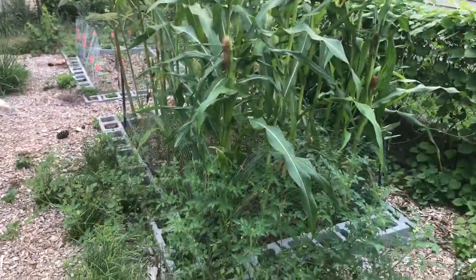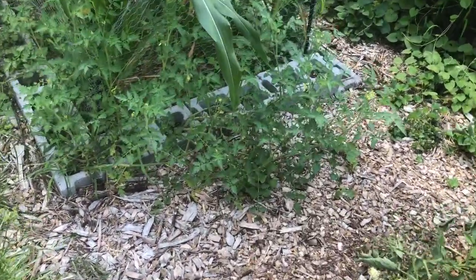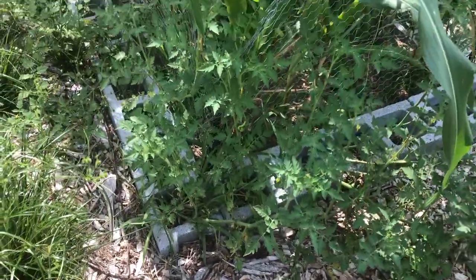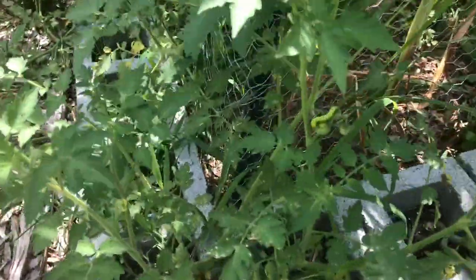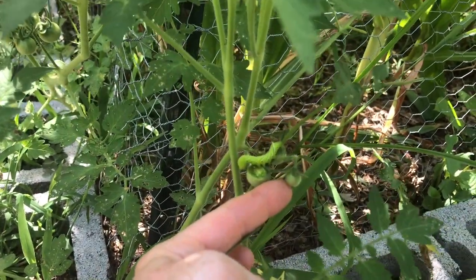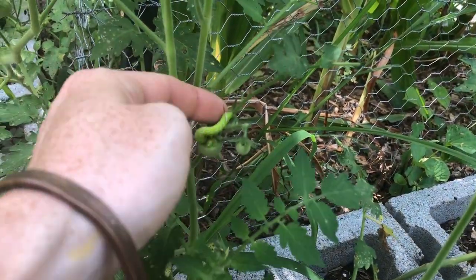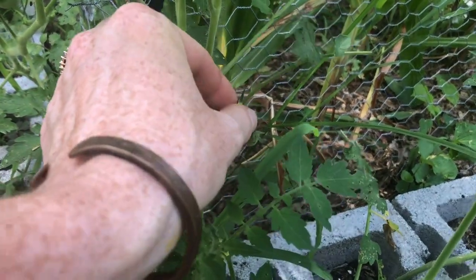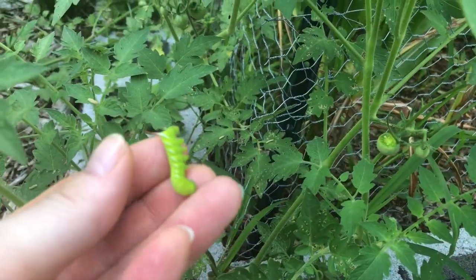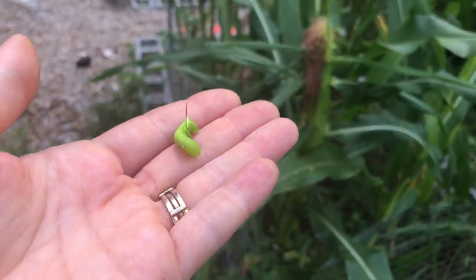This bed used to have tomatoes in it last year and I've had a ton of volunteer tomatoes. I'm going to leave those and see if I get any fruit from them — I don't know what kind they are. I just spotted some fruit starting to set on these little volunteer tomatoes, and a baby hornworm. Whenever I find hornworms I just pick them off and throw them far away — far enough into my yard or off my property that they won't find their way back to the garden.